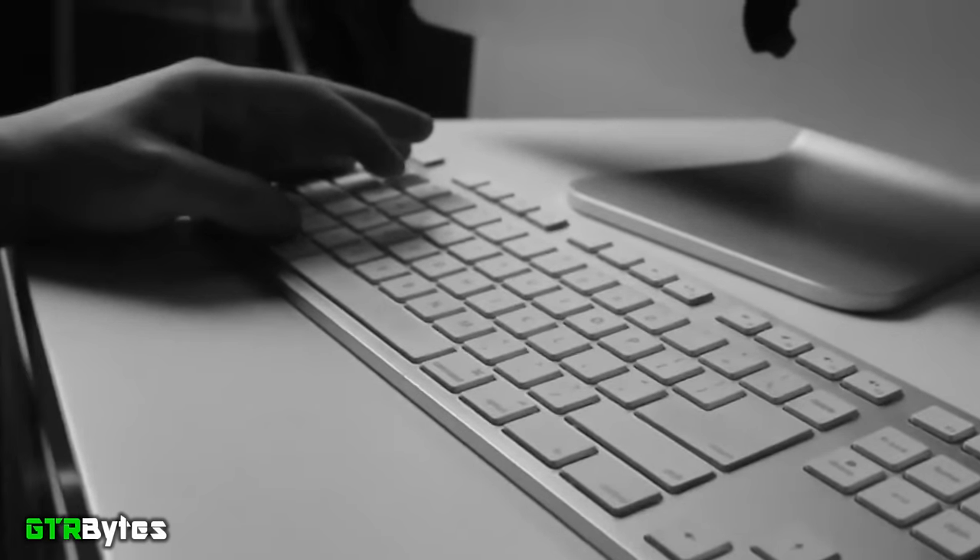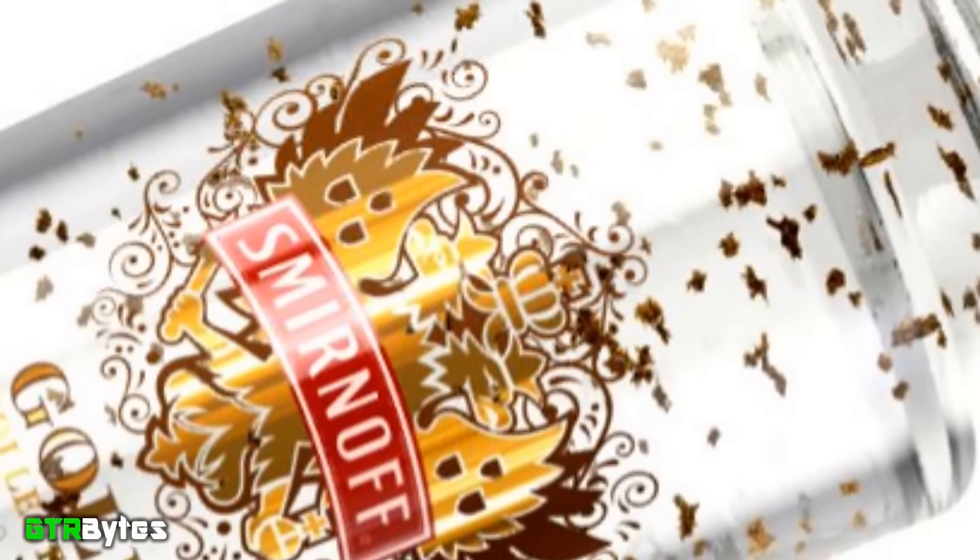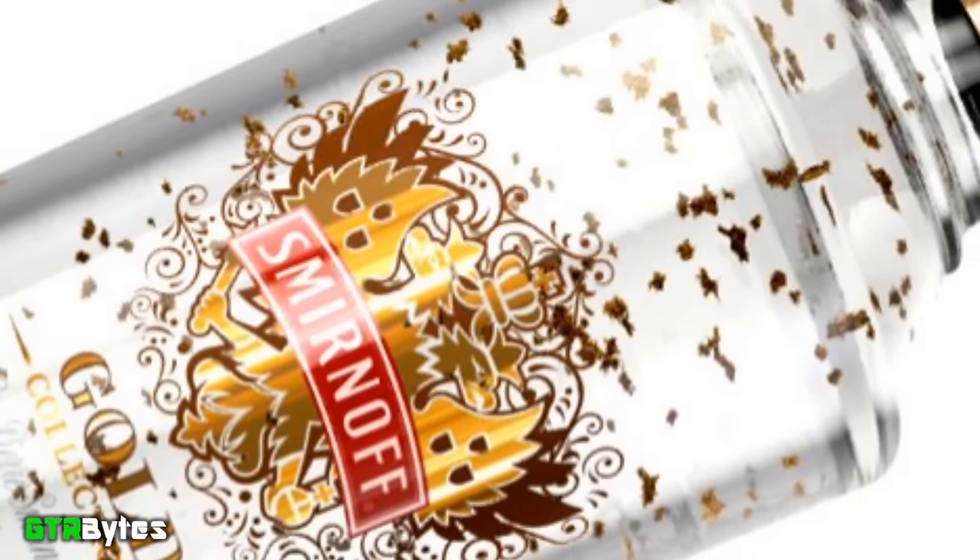Even if you don't have the right equipment, in the future, tattoo parlors could simply design one for you and print it out. Gold leaf is very inexpensive and, aside from being an excellent conductor, poses no harmful effects due to long-term exposure. It's so safe — did you know you could even eat gold leaf? It can be found in things like vodka, upscale desserts, and even smoked in a cigar.